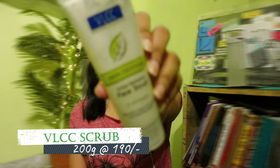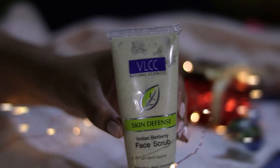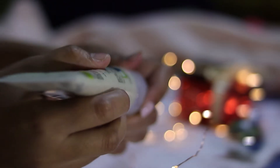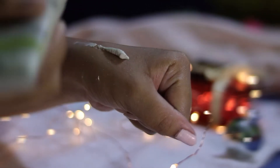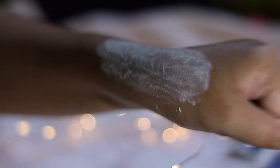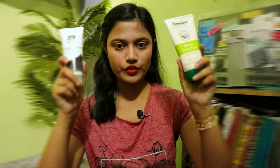For face scrub, I have been using the VLCC Skin Defense Indian Berberry Face Scrub — it's so good and so moisturizing that it suits almost all skin types. The scrubbing particles are not that harsh on your skin, and the skin you're left with after scrubbing is amazing, even for a person who has dry skin all over the face.